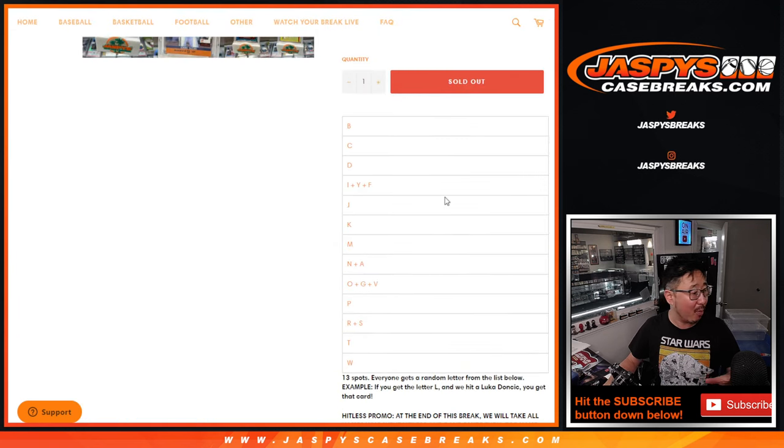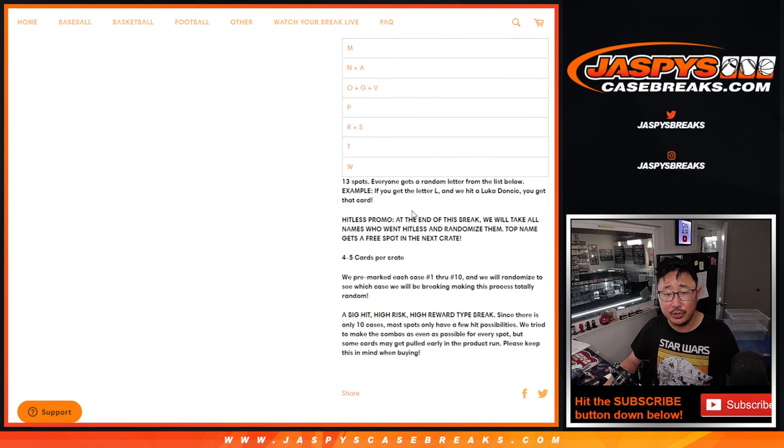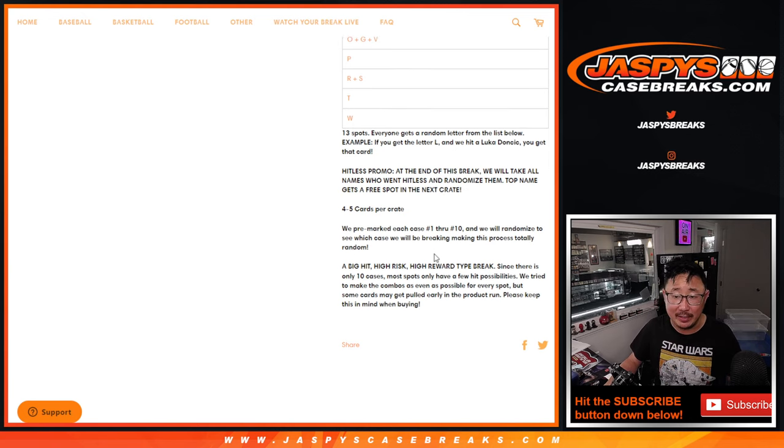So we have ten pre-marked cases just off to my left on the table right here. I showed you the labels yesterday. Everyone gets a letter — first letter of their first name — so if you get letter L and we hit a Luka, that'll go to you. There's the hit list promo: if you go hit list, we'll take those hit list names, randomize that name on top, gets an extra spot in the very next break.